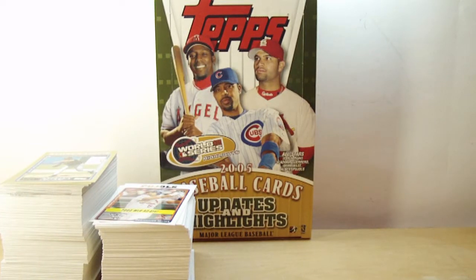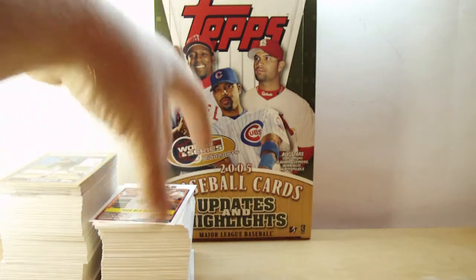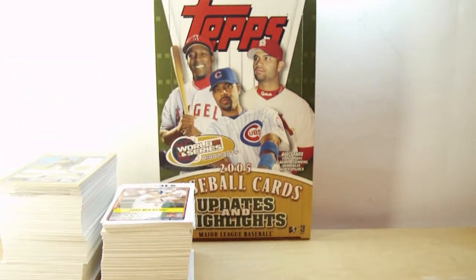Hey, DaveSportsCards here, back with part two of my shopping trip from the other day. Going to do a recap on the 2005 Topps Updates and Highlights Baseball. Show you what I got.